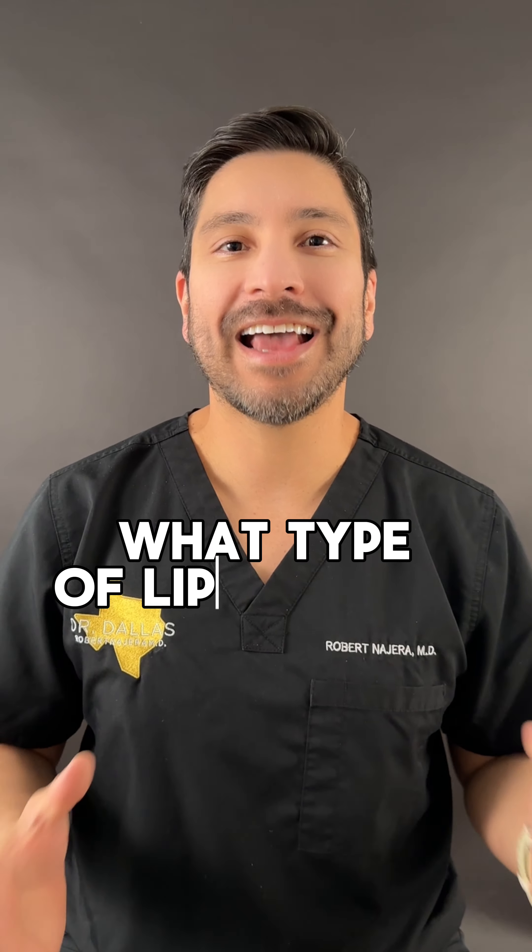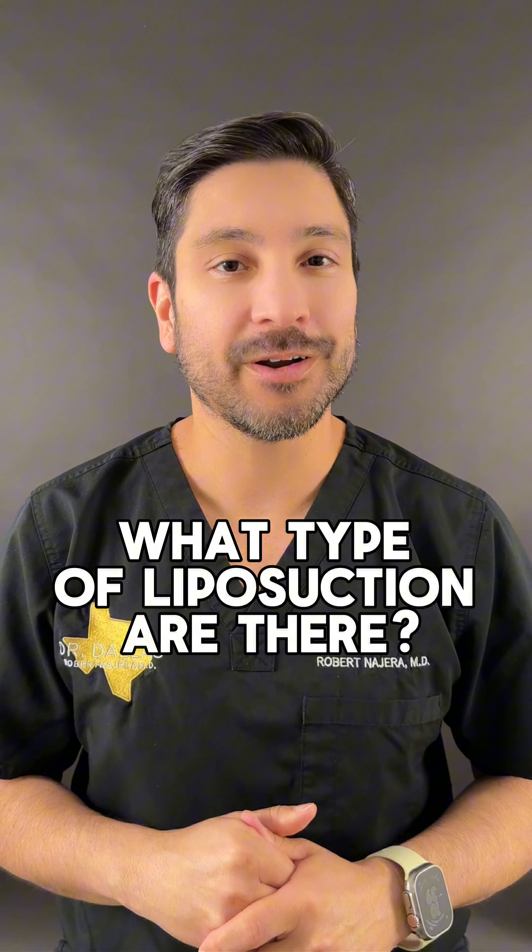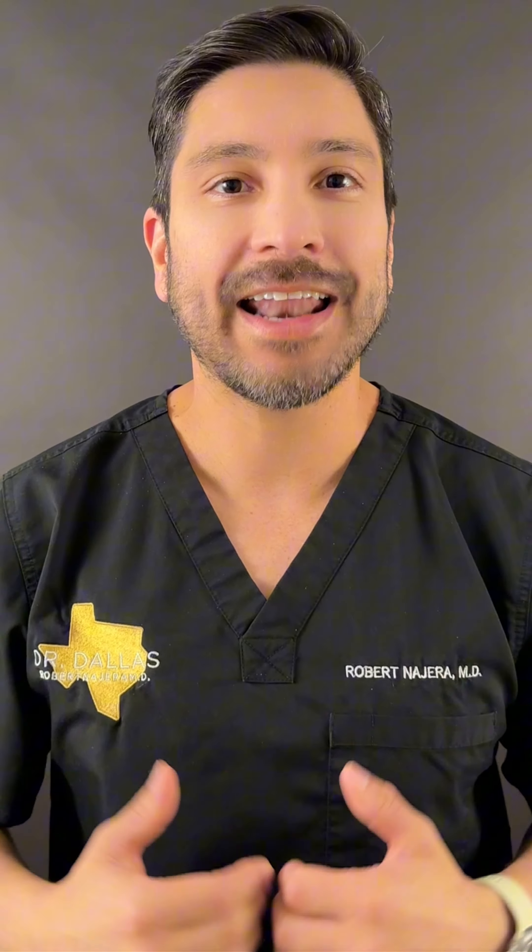Hi, I'm Dr. Dallas and I frequently get asked what types of liposuction are there. There are really two main types of liposuction. There's traditional liposuction where you have a cannula connected to a vacuum that goes underneath the skin to liposuction the fat. That's what I typically use to get the fat out.